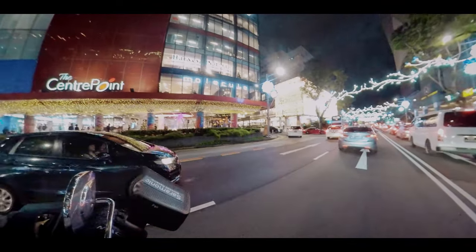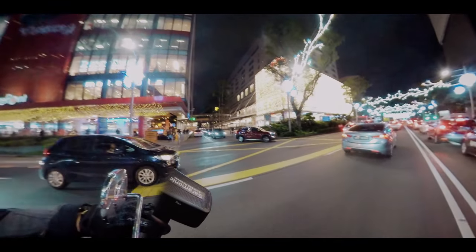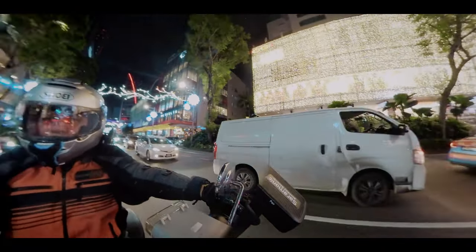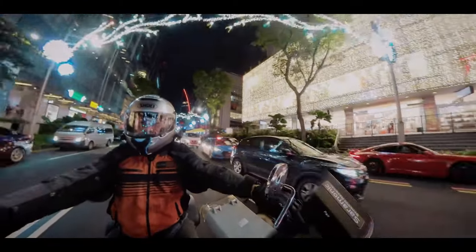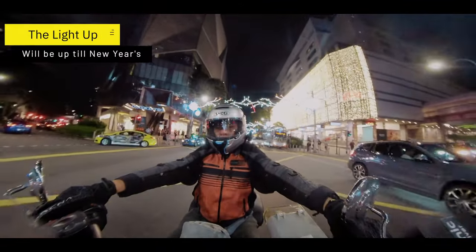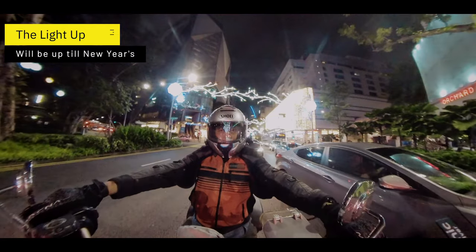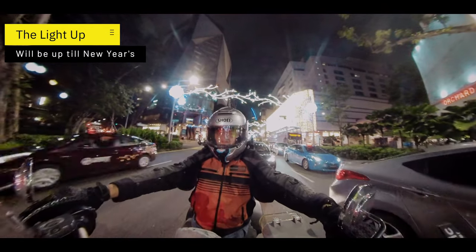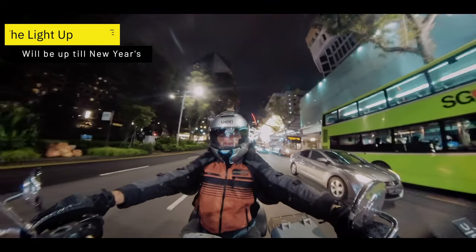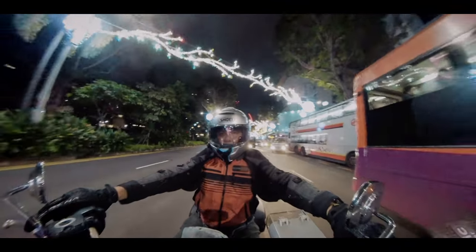The shopping centre on the left — look at that, colourful lights and colours! This is going to be on all the way to New Year's, and then they'll probably swap it out for Chinese New Year, and then Chinatown will be lit up. Hopefully I'll have the opportunity to ride through Chinatown and show you something similar — obviously with a Chinese theme, dragons and whatever the horoscope animal is for next year.